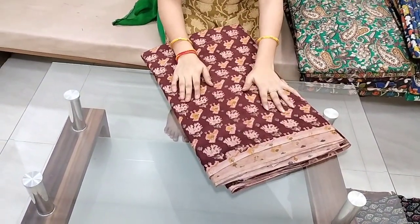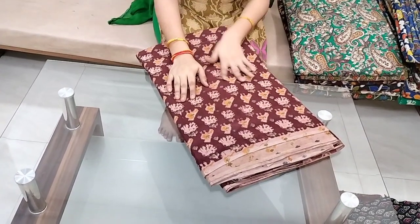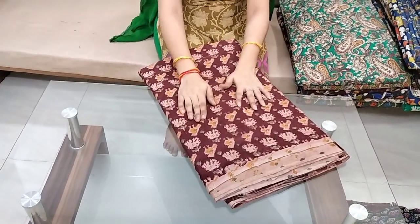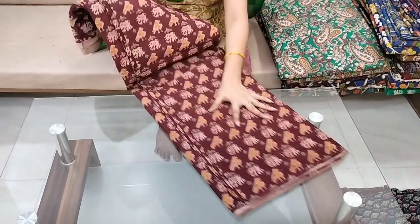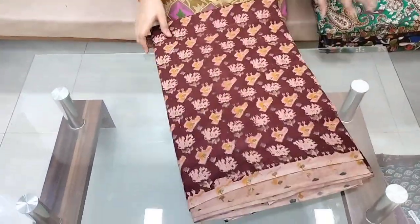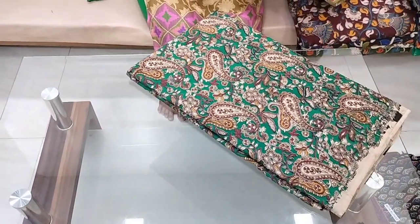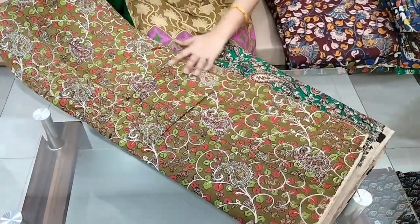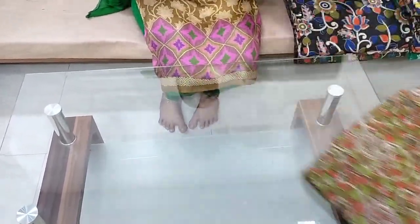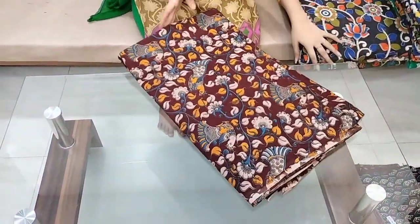It is ₹125 plus shipping and it does not include a blouse piece. The fabric is 10 meters and there is no blouse piece, so no ₹125 plus shipping separately. There is no free shipping on this. You can use a screenshot from the description below to order the prints, color combinations, and quality. It is a pure cotton and silk mix.